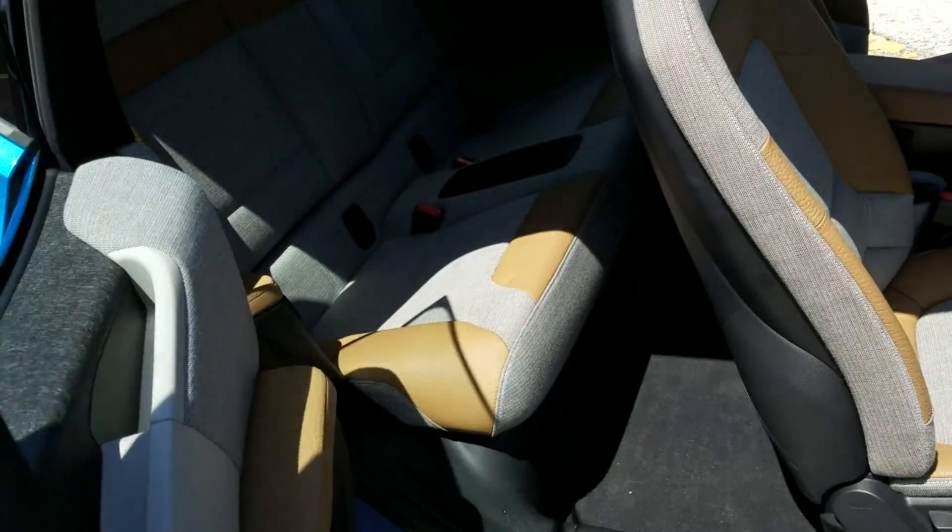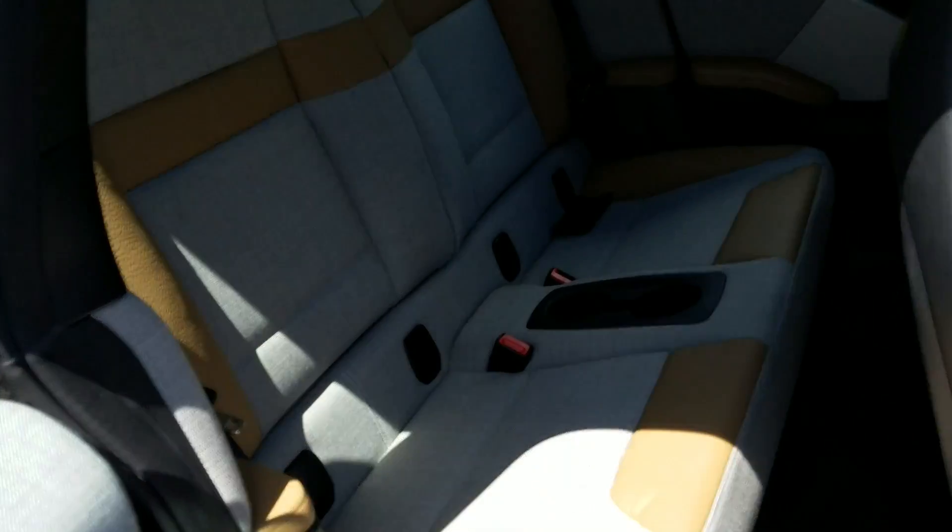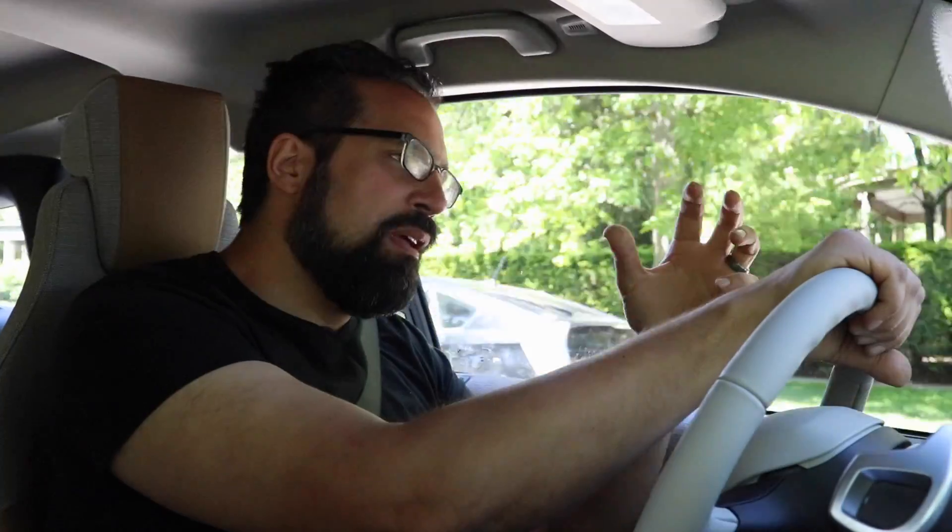The rear seat is a little hard to get in and out of with the suicide doors, and there's a little bit of a lack of headroom in the back, again due to the funky exterior design. Not only is this a new idea for how a vehicle is powered and constructed, but there are some new ideas on driving experience as well.